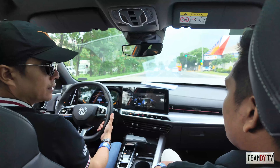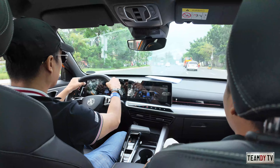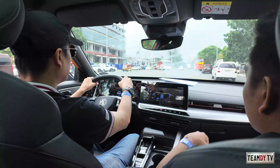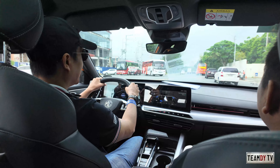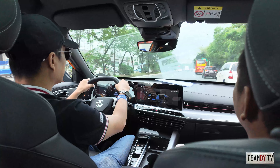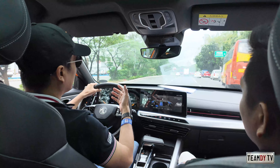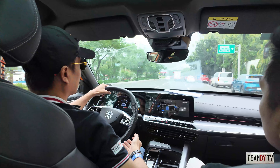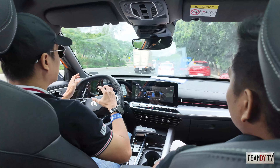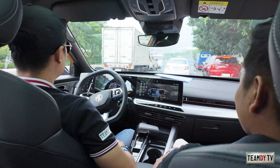Does the steering feel change when you go faster? In sport mode, the steering does get stiffer — you can feel it. That's how it should work. With electronic power steering and drive modes, it's easy to program — just make it stiffer or softer depending on the mode. Nice.